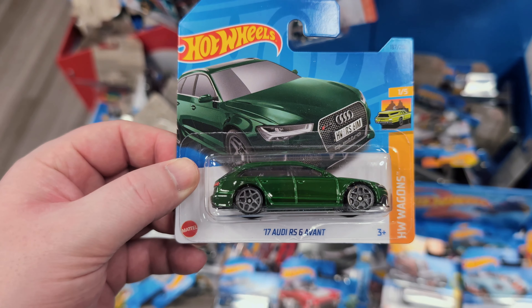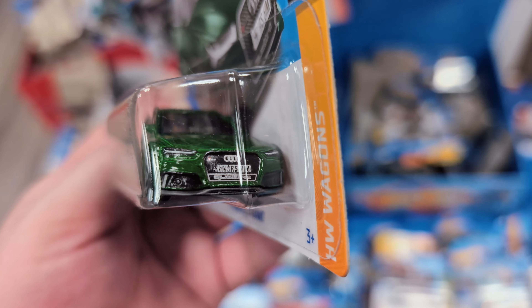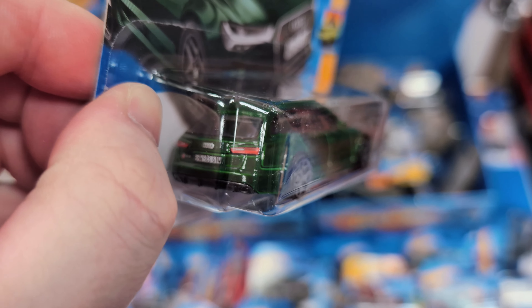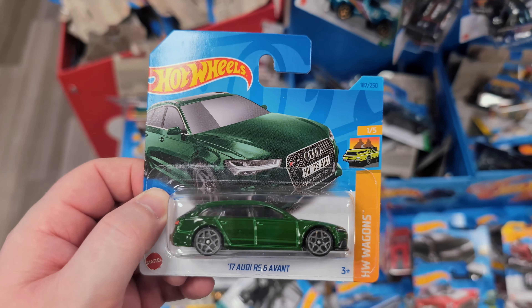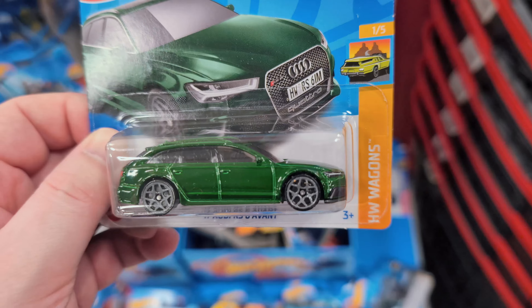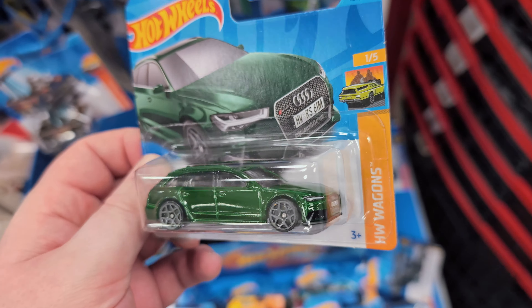This is nice - the 2017 Audi RS6 Avant. Look at the front side - so much detail! The back is fantastic too. I'm definitely grabbing this one. I love that green - is that British Racing Green? Such a good looking casting. I love the fact it's got all the details on. I'm not really a fan of the wheels - black wheels might have been nicer. It's from the Hot Wheels Wagons set from 2023.